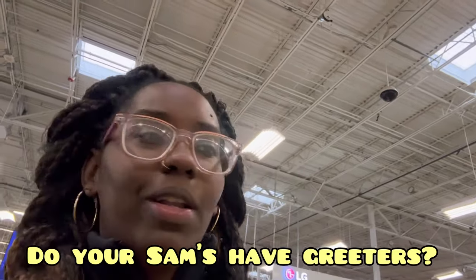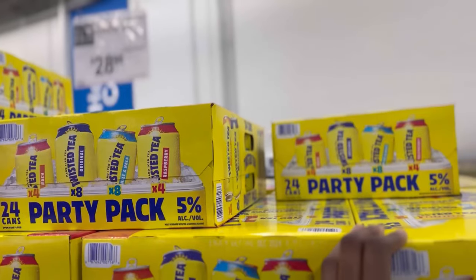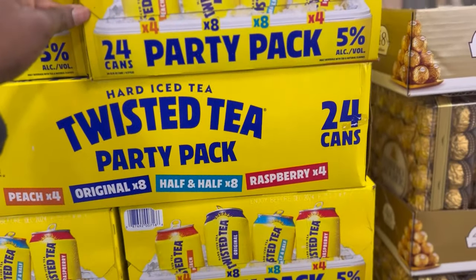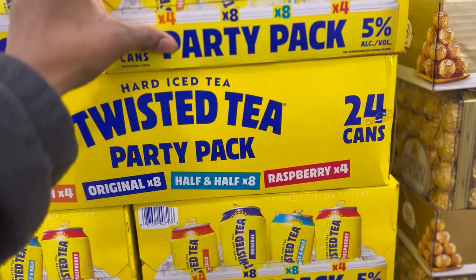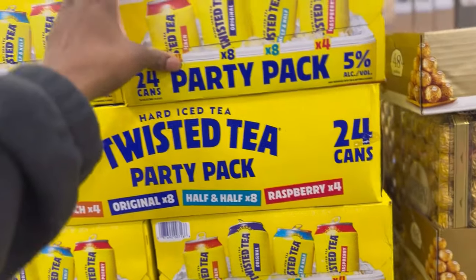One thing I noticed differently — they do have a greeter at the door when you're first walking in. Typically there's never anyone when you're walking in, it's always someone when you're walking out. They have a Twisted Tea party pack for $28.96 — it's a 24-pack with peach, half and half, and raspberry.